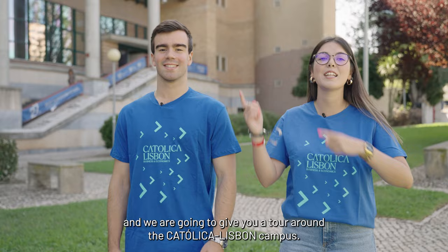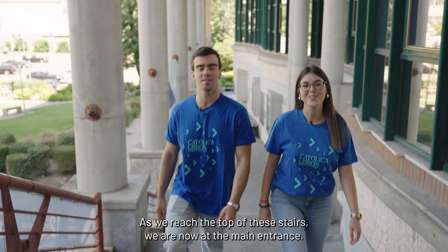Hello everyone, I'm Miguel and I'm Rita. We are from the Students' Union and we are going to give you a tour around the Catholic Lisbon campus. You ready? Let's go!